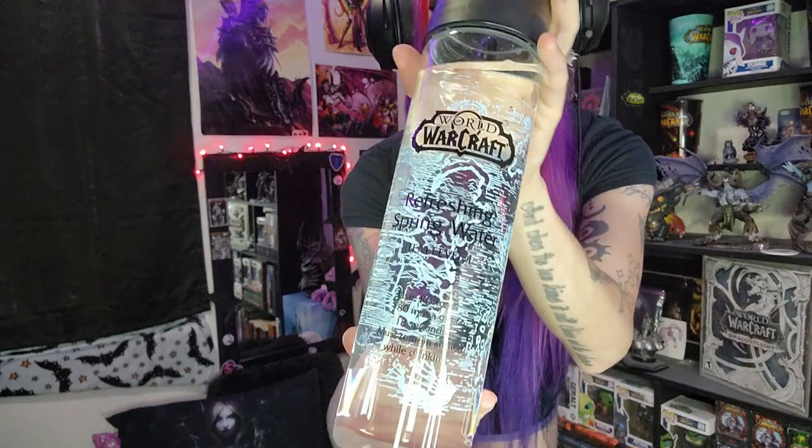I never use this because it's usually on my display shelf since I'm so scared of breaking it — it is glass — but we have my refreshing World of Warcraft spring water, so that's the whole vibe. I'm also wearing my World of Warcraft t-shirt, one of my favorites. It's super comfy. And then I have on some thigh high socks because I feel like that's what a gamer would be chilling in. These shorts are really, really short so there's a lot of butt hanging out.